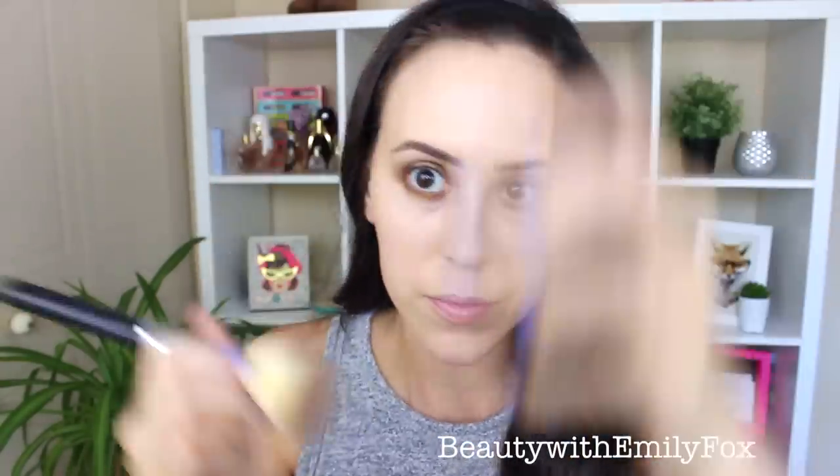I'm applying the Too Faced Milk Chocolate Bronzer all over my face using a big fluffy brush to try and make my face match the rest of my body. Then I'm using Benefit Dallas to add a little bit more color to my cheeks — it's more of a rosy bronzer giving me a bit of color. My face is already pretty glowy from the foundation, but I'm also applying a little bit of the ELF Big Blush in Pinktastic just to the top of my cheekbones.